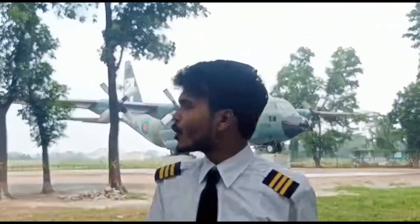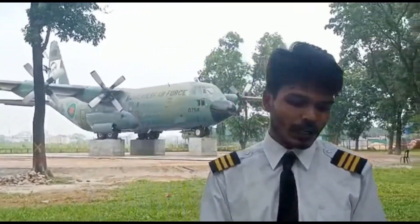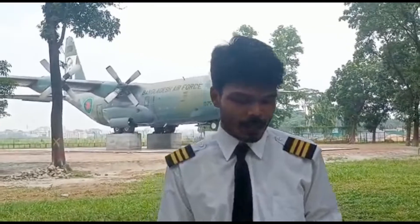Assalamualaikum. My name is Sonor Hoshan. I am the student of College of Aviation Technology. Now I am showing you Lockheed C-130 R-2. This is an American 4-engine turbo prop military transport.